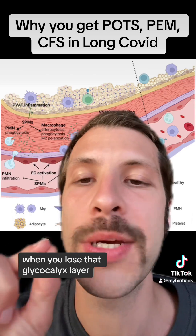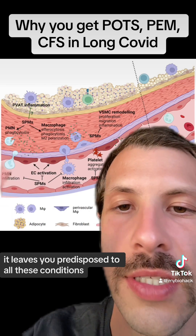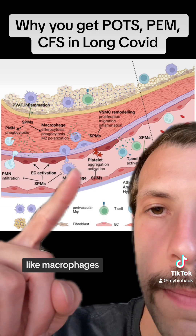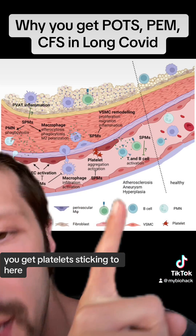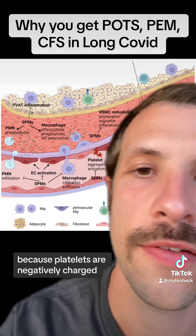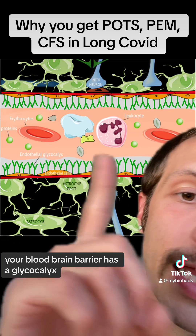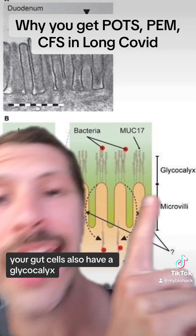When you lose that glycocalyx layer, it leaves you predisposed to all these conditions. Your tight junctions can open up in your blood vessels, and immune cells can get through, like macrophages. See this here? You get platelets sticking because platelets are negatively charged, but you lose that negative charge of the glycocalyx. Your blood-brain barrier has a glycocalyx. Your gut cells also have a glycocalyx.